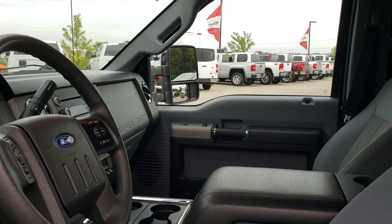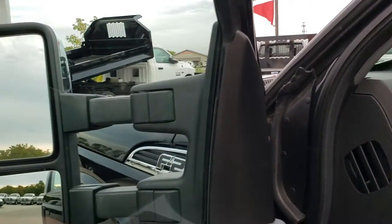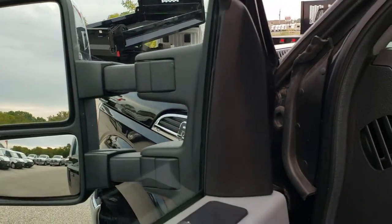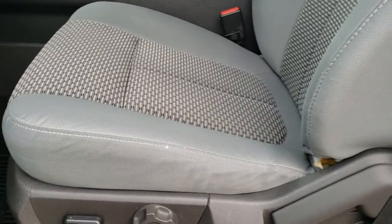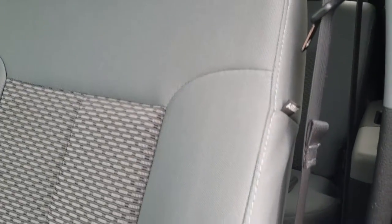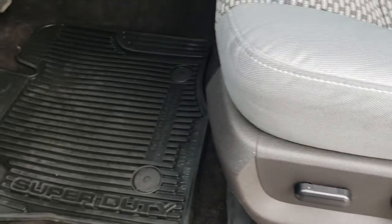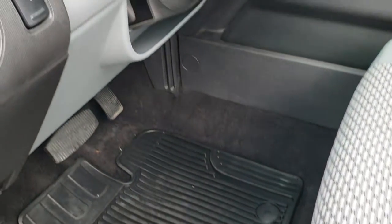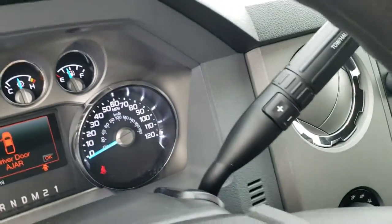The mirrors telescope out and both sides are working. Power windows, power locks, power mirrors. The XLT package gives you the gray cloth interior — there are no rips, no tears on the seats, they are in excellent condition. Side curtain airbags, no rips or tears. Power driver's seat. Factory all-weather floor mats throughout. Auto headlamps and power pedals.